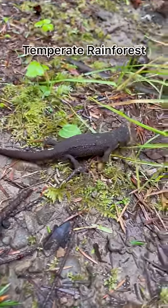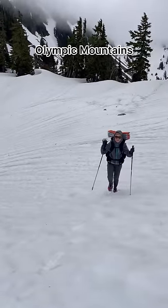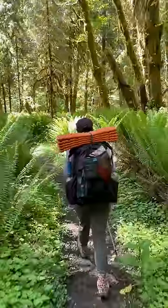The route took us into the rainforest, which was super muddy but a quite unique landscape to walk through. We headed into the Olympic Mountains, which were totally covered in snow. We decided we couldn't safely make it over the mountains, so we backtracked a bit and took a lower route.